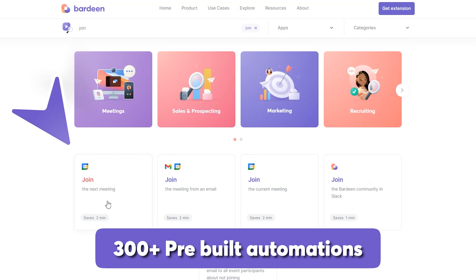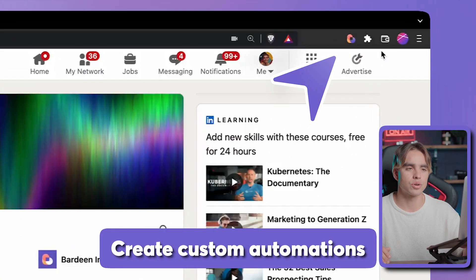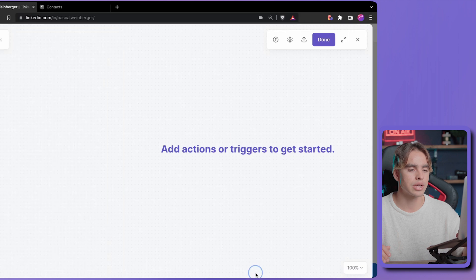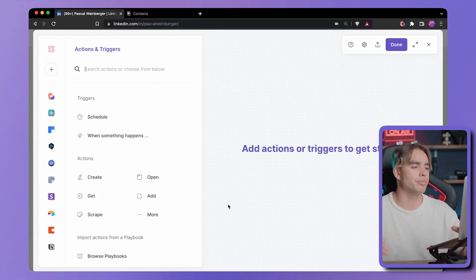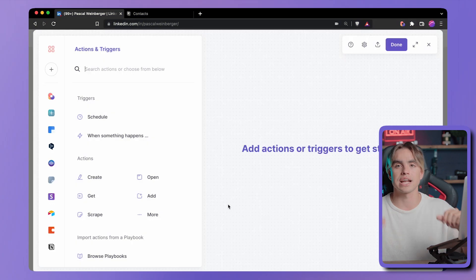For example, you can join a meeting automatically, send meeting reminders, create custom browser notifications, and so much more. You can even create your own — just open the extension, click on 'Create New Playbook,' and you have a builder with a bunch of different apps to choose from where you can just stack actions together.